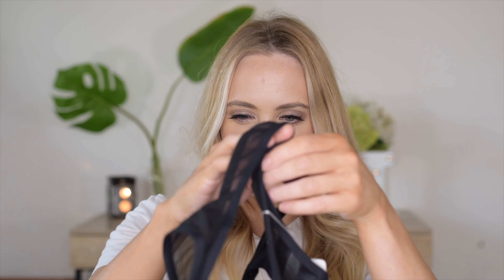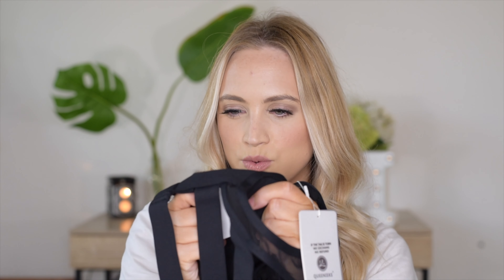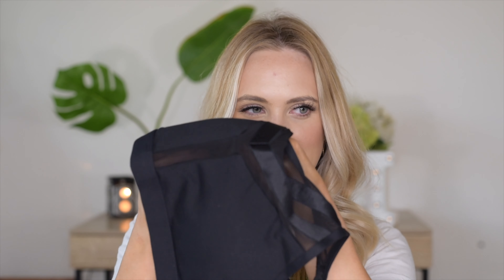Let's go ahead and get right into it. This first package is a size small — or wait, it says small on one tag but medium on another, so I'm a little confused. Opening it up, it comes with a lot of tags. I thought it was a legging but it's actually a sports bra. First impressions: I really like it. It doesn't feel cheap, it feels heavy and nicely padded — it does have a pad.